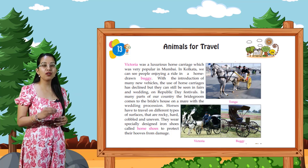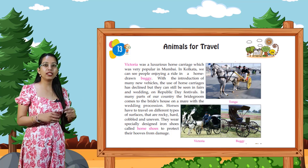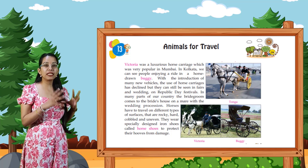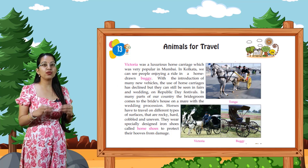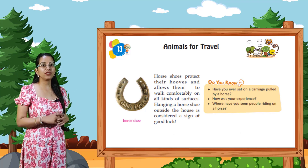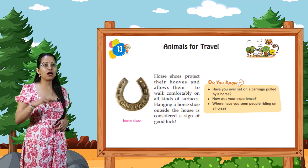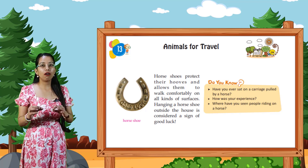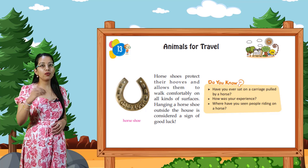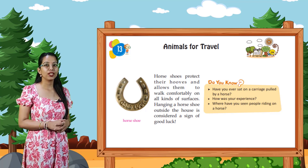Horses have to travel on different types of surfaces that are rocky, hard, cobbled and uneven. They wear specially designed iron shoes called horseshoes to protect their hooves from damage. Horseshoes protect their hooves and allow them to walk comfortably on all kinds of surfaces. Hanging a horseshoe outside the house is considered a sign of good luck.